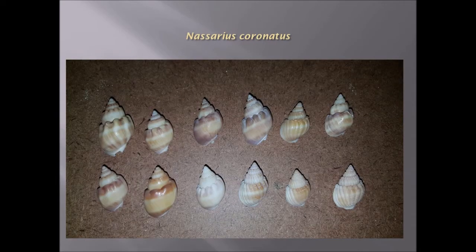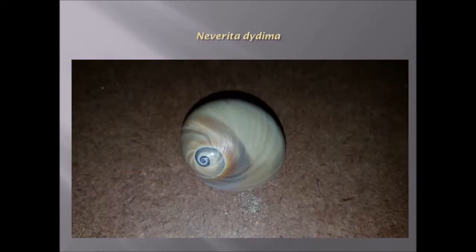Nasorius coronatus — these shells have nodules which are crown-like. Nerita didyma again: you can see the rich colors on it, which makes it an attractive shell for collecting. Also a nice spiral.